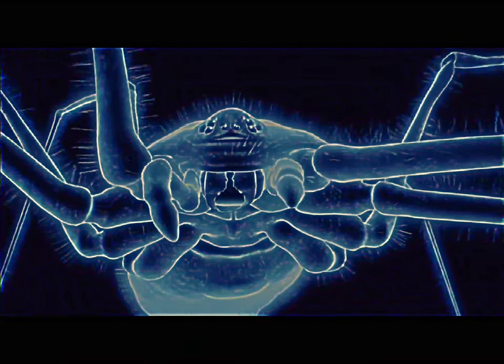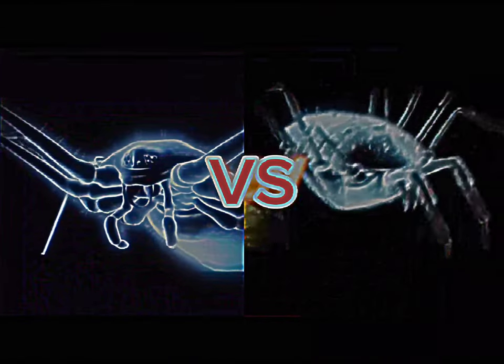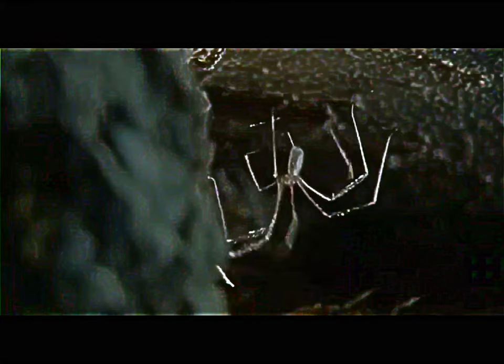The shadow world's cellar spider tangles with a harvestman. Someone will disturb the peace.